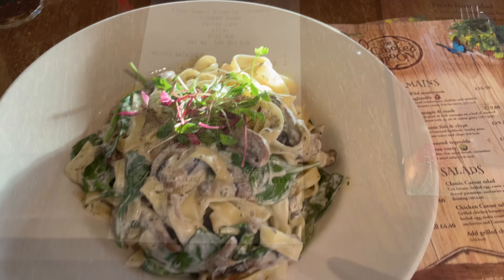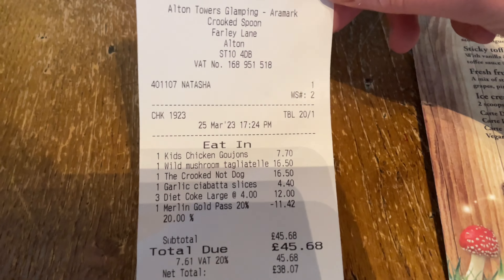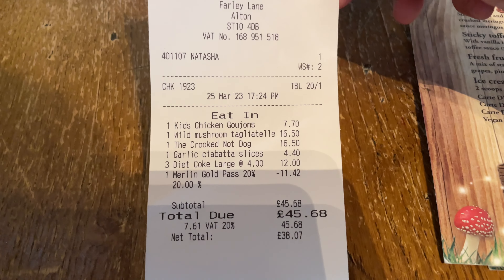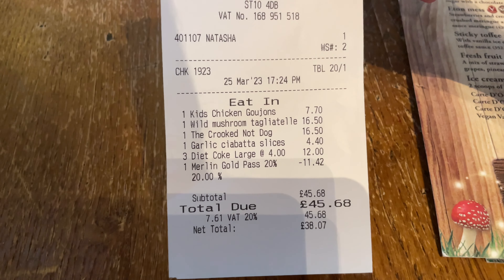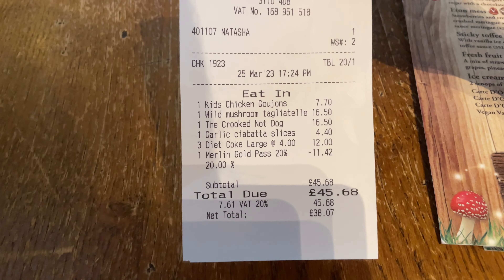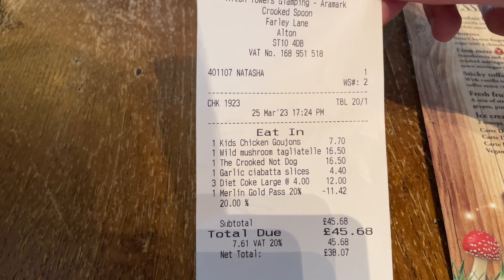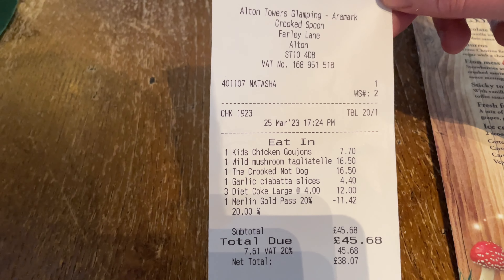We've just got the bill — it came to a total of £45.68. With the annual pass discount you get 20% off, making the new total £38.07. That was for three meals, three large diet Cokes at £4 each, and the side of garlic ciabatta bread.